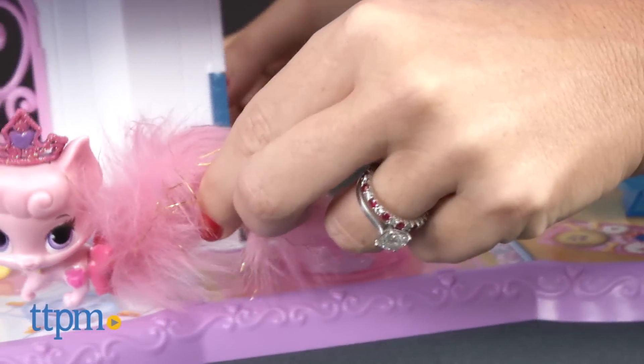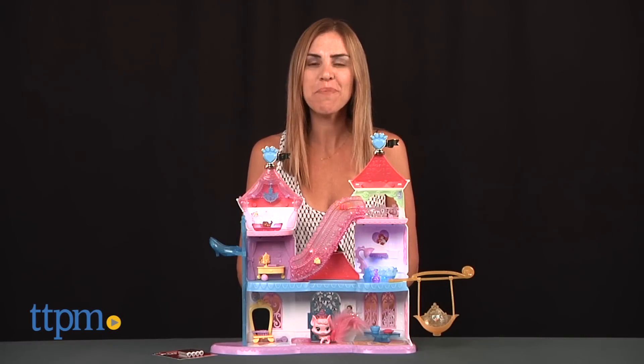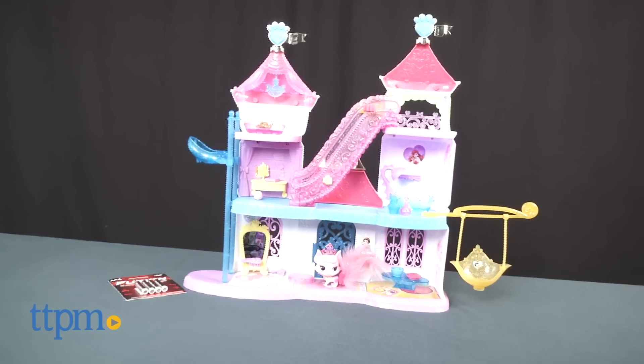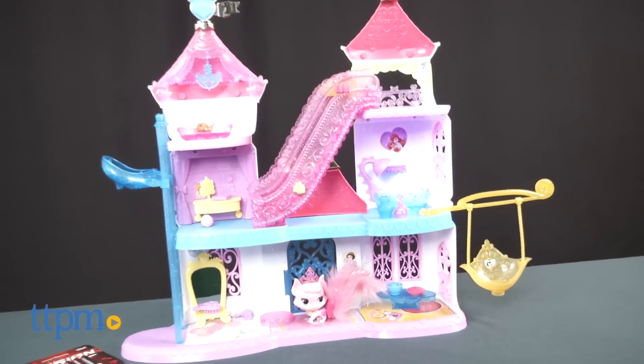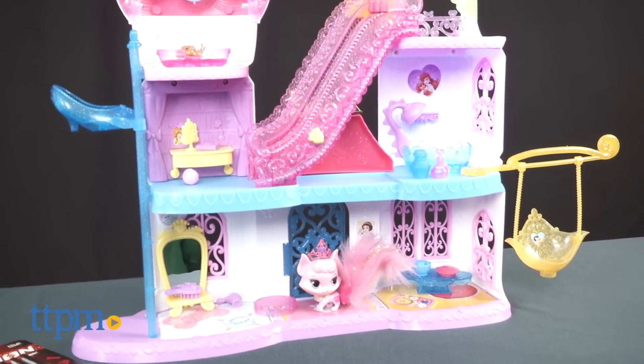The pets have run of the palace in this cute playset. I'm Tammy with TTPM here with the Disney Princess Palace Pets Magical Lights Palace, a light-up playset with six rooms and fun features and accessories from Blip Toys.